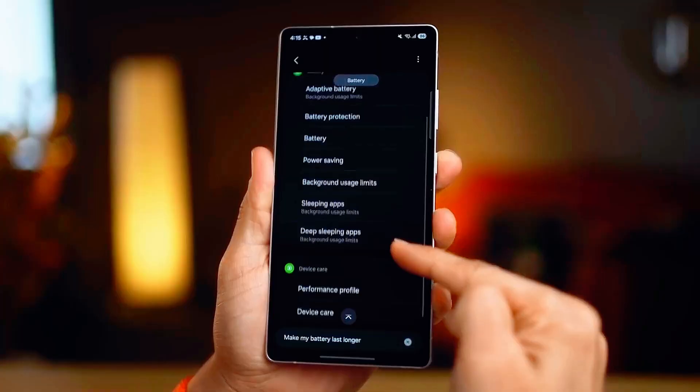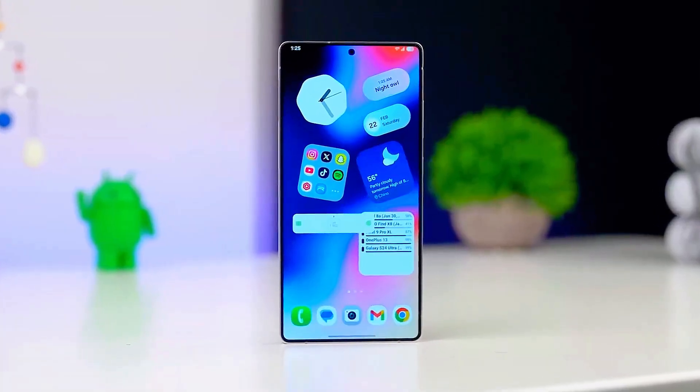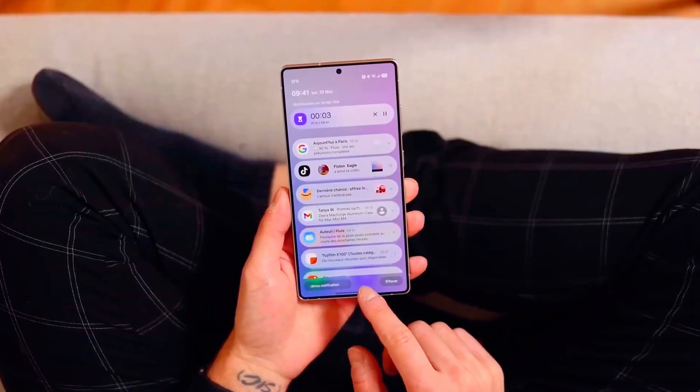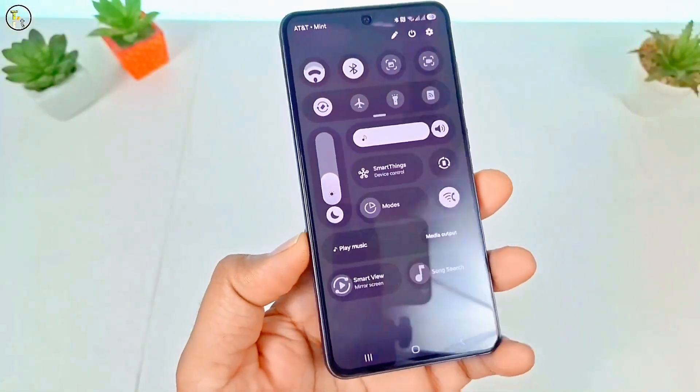So what do you think about Samsung One UI 8.5? Is it the biggest leap Samsung has made in years, or just another upgrade? I'm betting it'll redefine how we use our phones in everyday life.